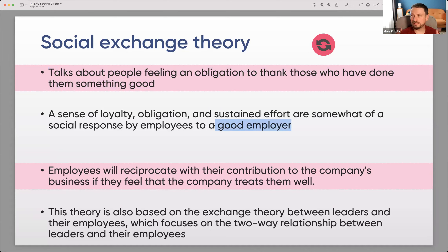Social exchange theory talks about people feeling an obligation to reciprocate when they've been treated well. That's why companies introduce benefits, build great offices, and focus on employee experience — because if they give something to people, people will return the favor. A sense of loyalty, obligation, and sustained effort are a social response by employees to a good employer. That's why employer branding is so important, why 'Best Place to Work' certifications are sought after, and why Glassdoor ratings matter — companies focus on becoming the best employers.